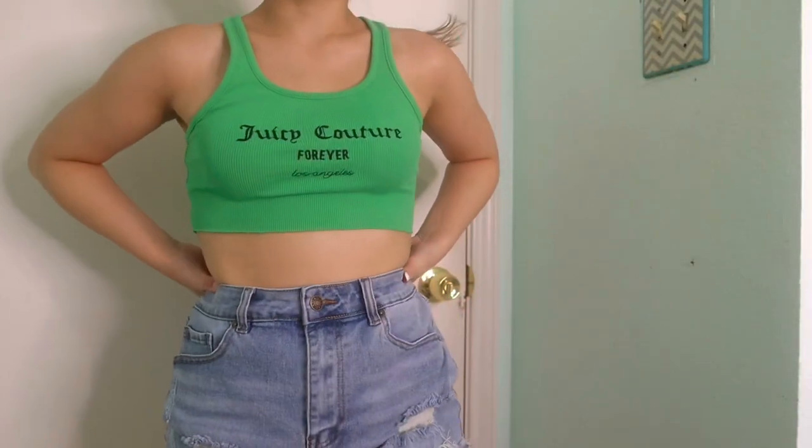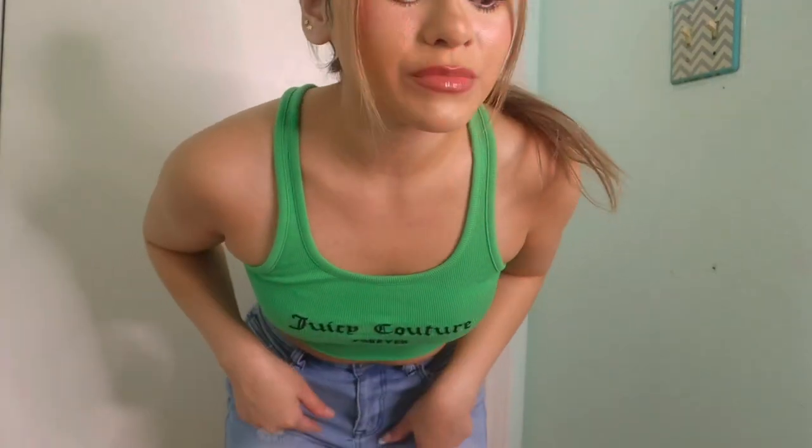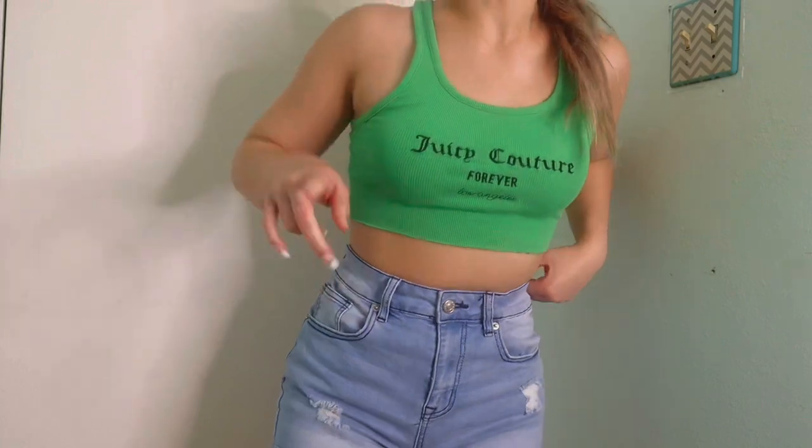Let me show you guys how it looks with an actual crop top on. I put on a plain Juicy Couture crop top from Forever 21, and with these shorts it's just the perfect duo. That's basically it for this first pair of shorts — I really, really love them.